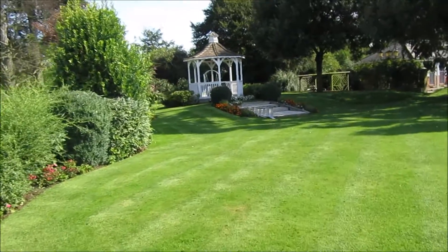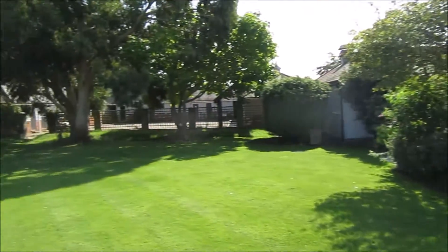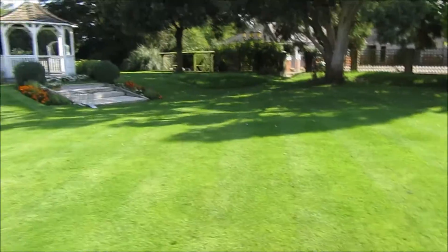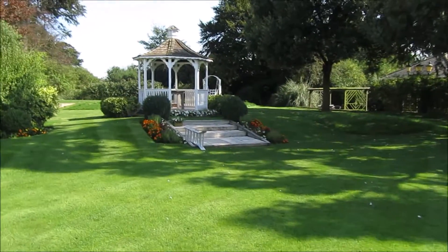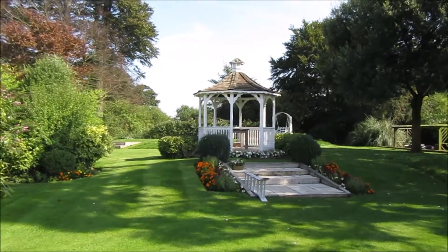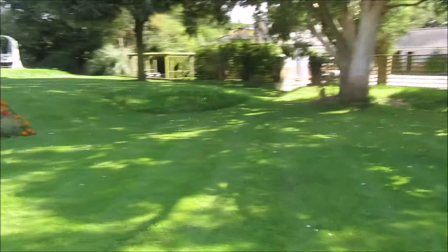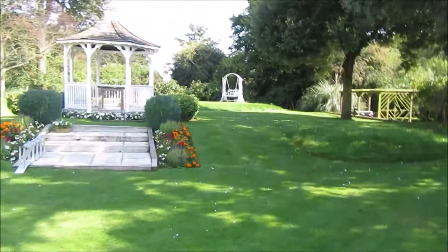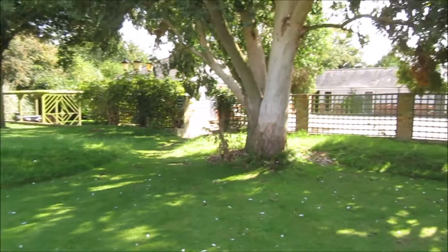This is the grass area, so this is where all the seats will be for the wedding. That's the gazebo — that is actually where you have your actual ceremony, that's the licensed part of it. Coming across the grass you've got the lovely little seat there to sit on.